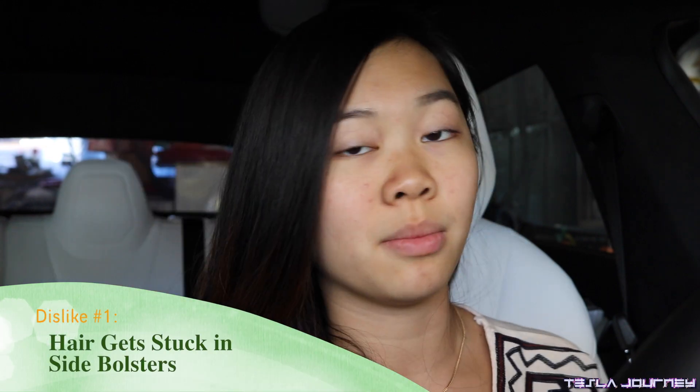Now for the five things I'm not too fond of. The first thing would be that my hair gets stuck in the side bolsters of the seats. These are the most comfortable side bolsters, but my hair keeps getting stuck in them — especially before I cut it when it was a lot longer. It's kind of like those girls with long hair who relate to getting hair stuck in those bolt things on school chairs. It's so annoying when it yanks out my hair every time I get out of the car.